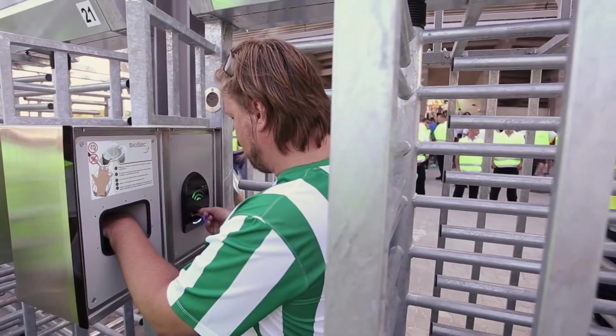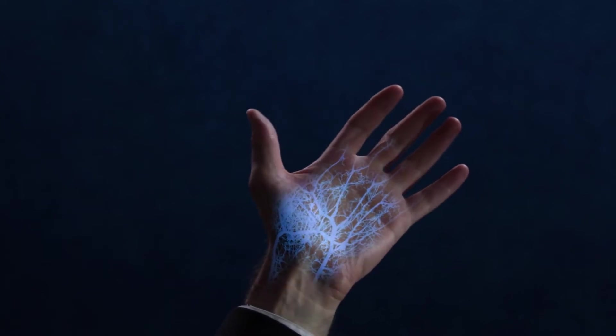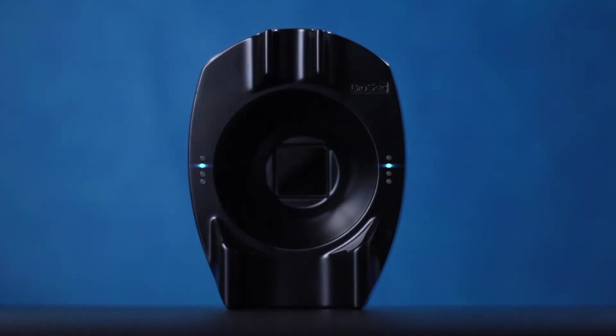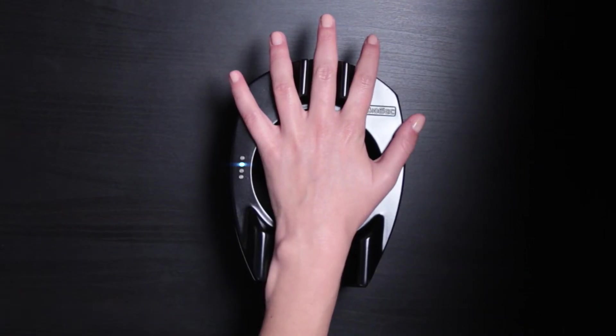Let's talk stadiums. BioSC has rolled out the Stadium Guard System. It lets fans in using tickets and fancy biometric data, handles ticket sales, and keeps an eye on what's happening inside the stadium. It's modular like Lego bricks — you choose the features you want. And it's lightning fast, taking just a single second to verify folks using their biometrics.